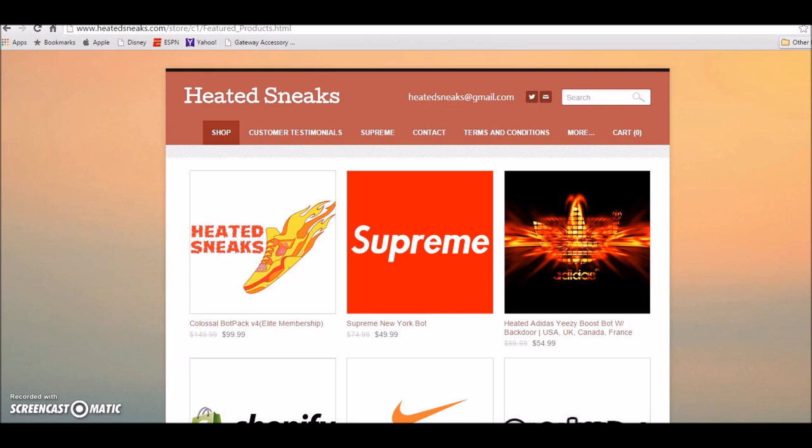Supreme will be releasing the Jordan Fives on Thursday — make sure you cop your bot ASAP, especially if you plan on copping those Supreme Fives. 95% accuracy rate. Once these shoes sell out, you're paying between $600 and probably over a thousand dollars. They're very limited — I'm hearing the camels and the white and blacks are gonna be the most limited colorways.